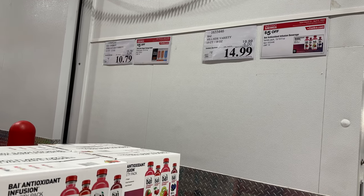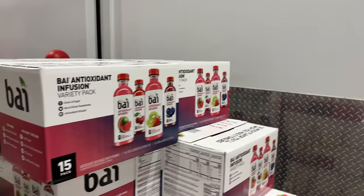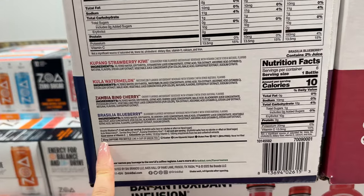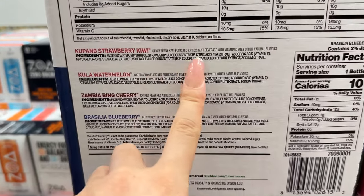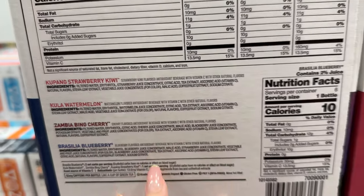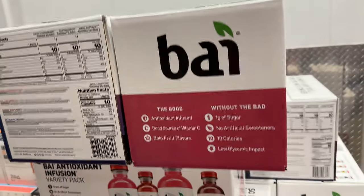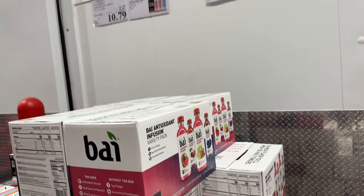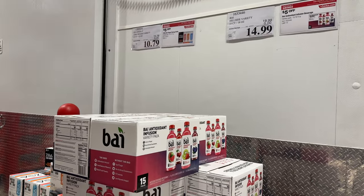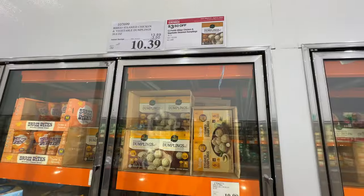The Bai drink is on sale — five dollars off, original price twenty dollars, right now only fifteen dollars. Limit ten per person. I drink this because it has a little bit of caffeine — 55 milligrams per bottle from coffee fruit extract. It's erythritol-sweetened. It's not too bad if you don't over-drink it — great for a small caffeine pick-me-up.